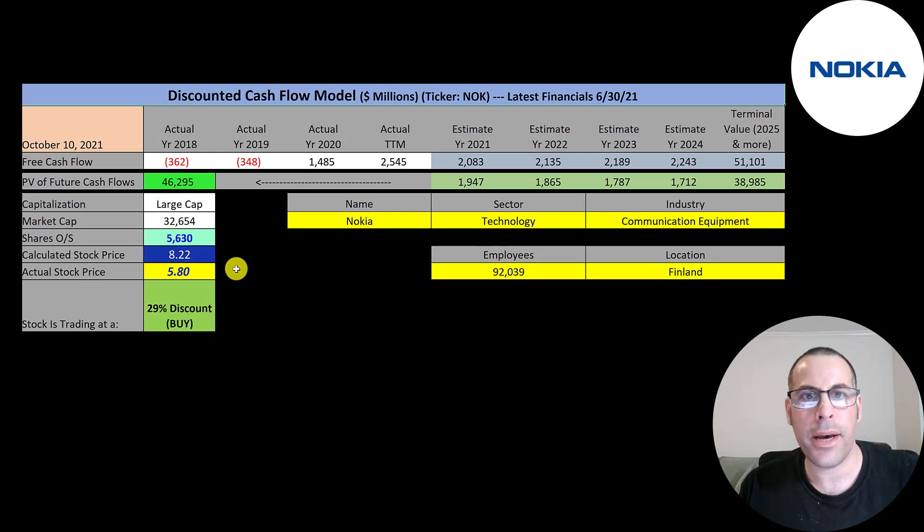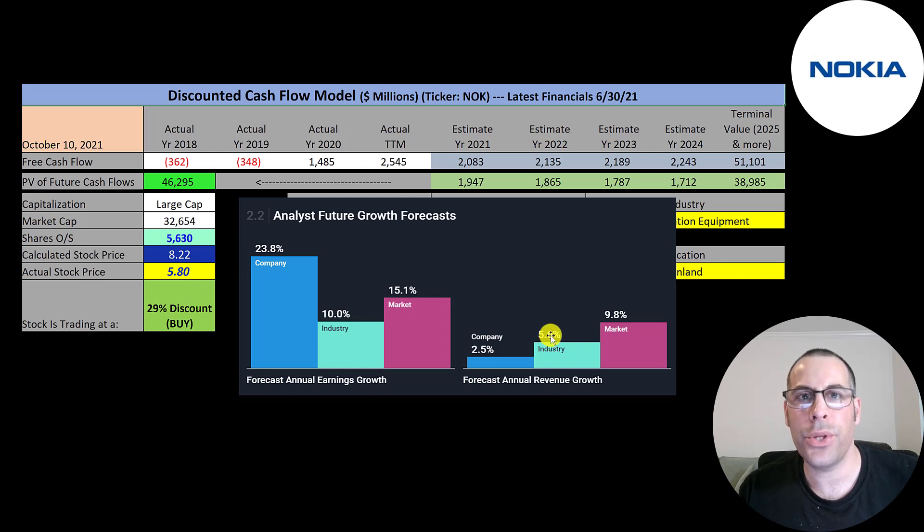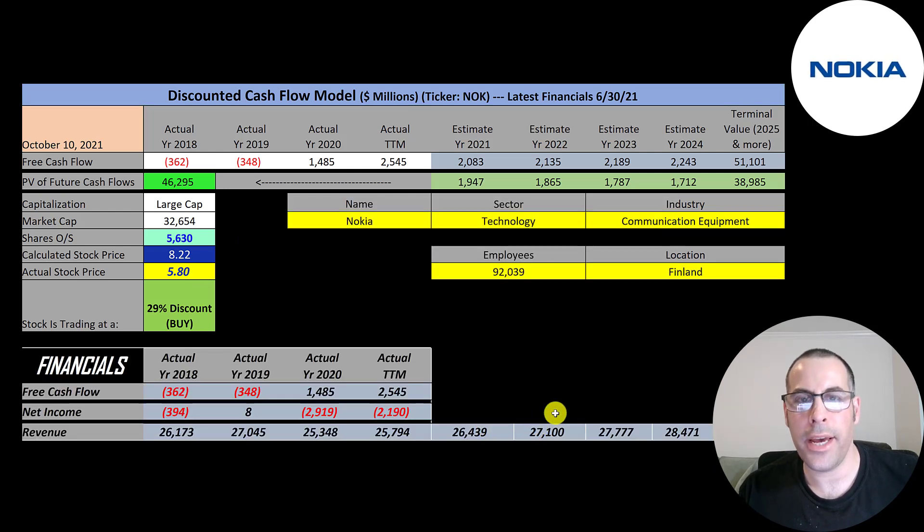We get a company value of $46 billion. Dividing by 5.6 billion shares gives a calculated stock price of $8.22. They're trading at $5.80, so they're at a 29% discount — it's a buy according to the model. Analysts project revenue to grow 2.5%, so I grew revenue 2.5% over the next four years. To get future free cash flows, I calculated what percent of revenue converts to free cash flow — about 8% — and multiplied future revenue by 8%. These projections are all below the trailing 12-month free cash flow, so they're very doable.